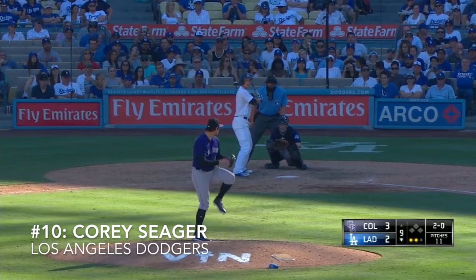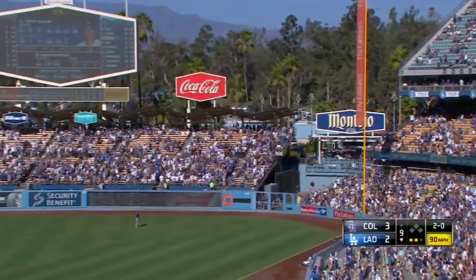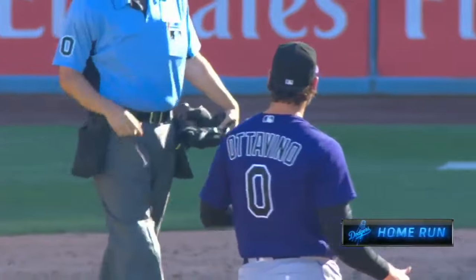Jock Peterson coming out on deck, and a high drive into deep right field. Seager has done it again, and tied up the game 3-3.